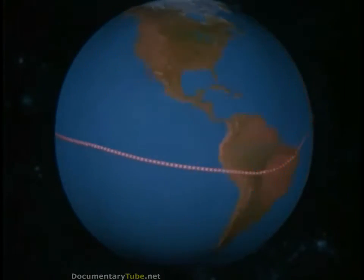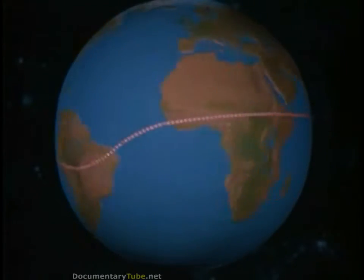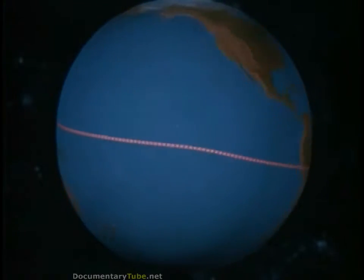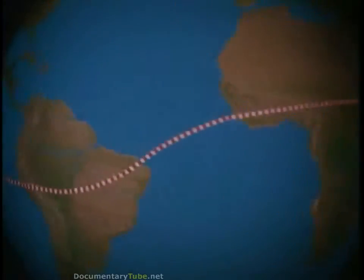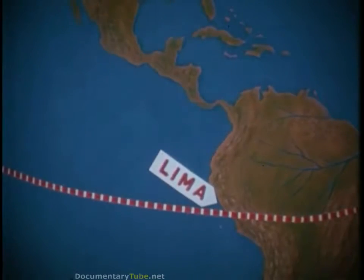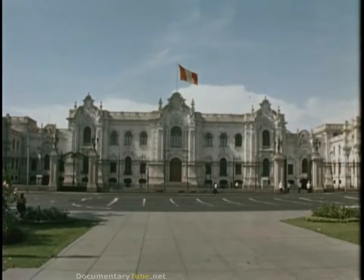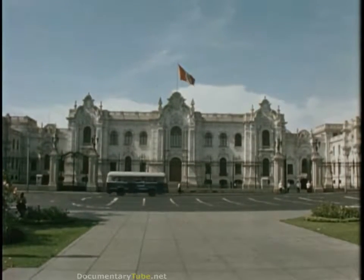Where could an ideal site be found? It should be on the magnetic equator, but as close as possible to the United States to shorten travel and shipping time. These requirements narrowed the choice to South America, and we decided to examine Lima, Peru. Especially important in our consideration was a year-round temperate climate such as found here.